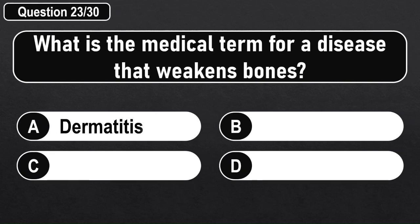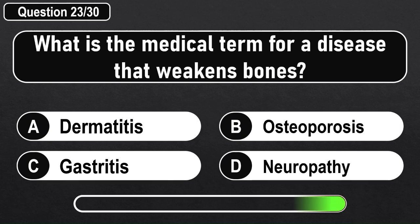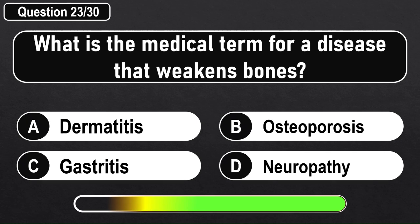What is the medical term for a disease that weakens bones? Answer B: Osteoporosis.